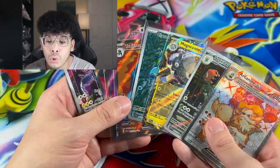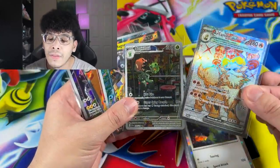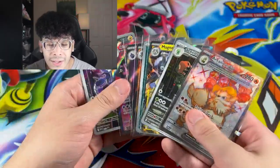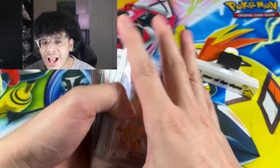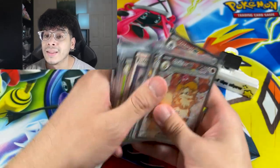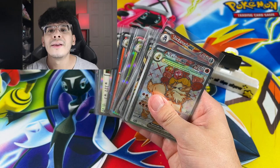Don't get me wrong — I love all of these pulls. I literally don't have any of these cards except the Arcanine EX, so I'm very grateful to add these to the collection. Let me know what you think about this $100 challenge — was it worth it, or did I have some bad luck? Let me know in the comments down below and I'll catch y'all in the next one. Peace.